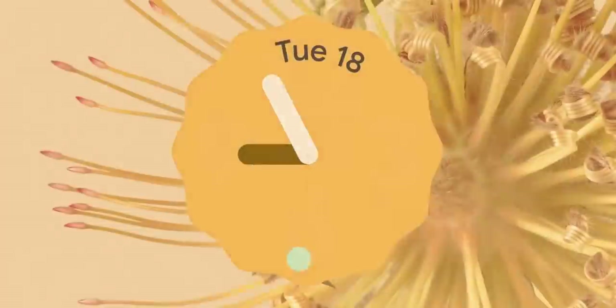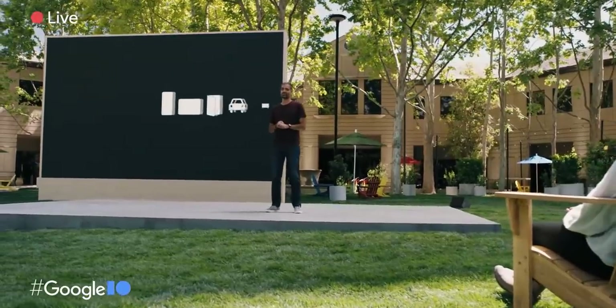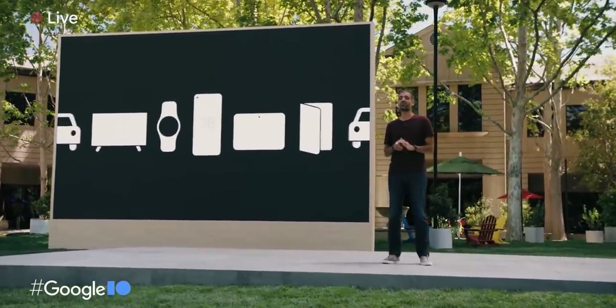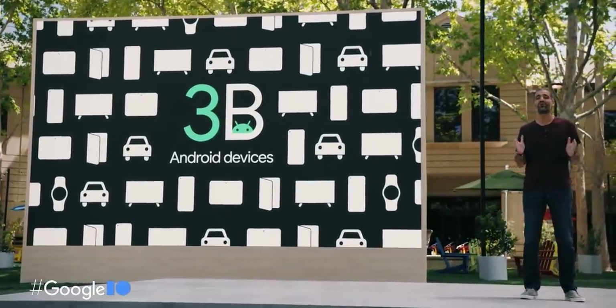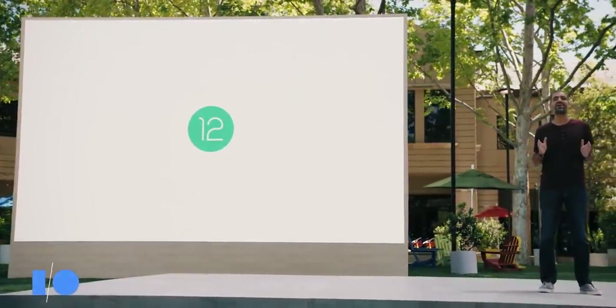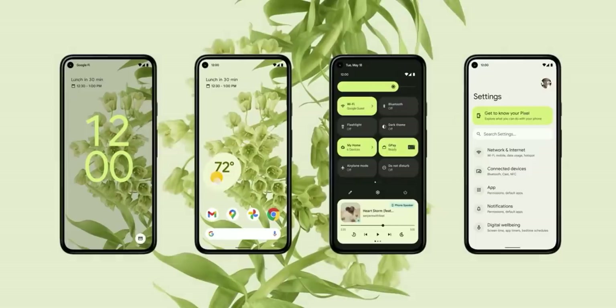Over the following year we'll continue bringing Material You to the web, Chrome OS, wearables, smart displays, and all of Google's products. Just this week we crossed an amazing milestone: there are now three billion active Android devices around the world. Android 12 is one of our most ambitious releases ever — we've overhauled everything from the lock screen to system settings, revamping the way we use color, shapes, light, and motion, inspired by Material You.